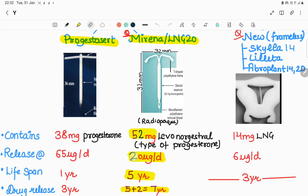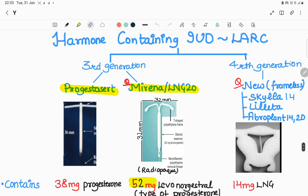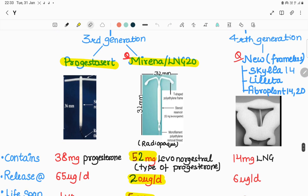To remember the numbers: the lifespan is five years and it releases drug till seven years, that is five plus two equals seven. So Mirena LNG-20 contains 52 milligrams of LNG, releasing at the rate of 20 micrograms per day, with a five-year lifespan and drug release till seven years.